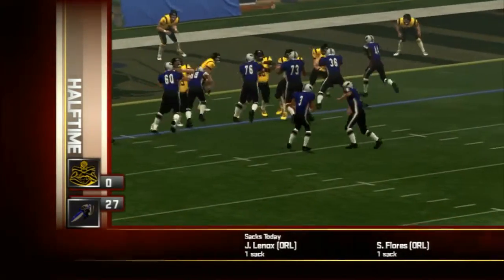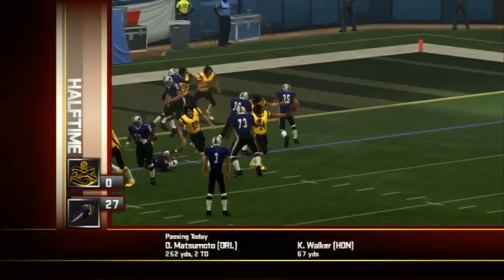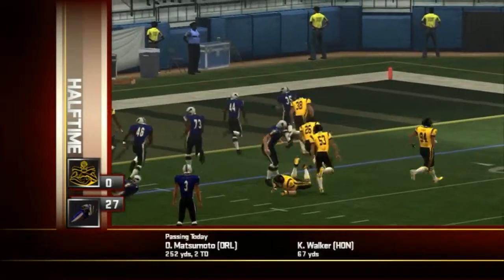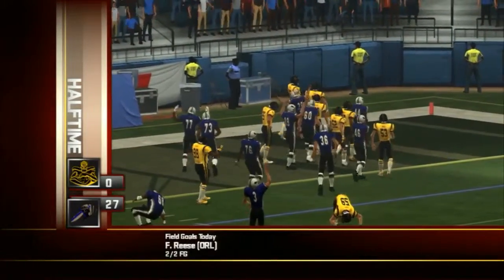Midway through the first, the Intimidators inside the red zone — number 35 found a little opening, and that was all he needed: a five-yard touchdown for the home team.